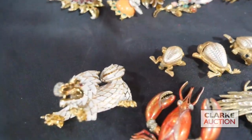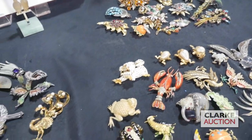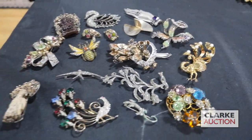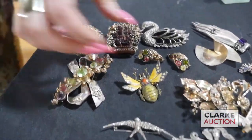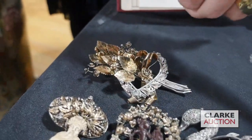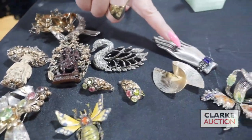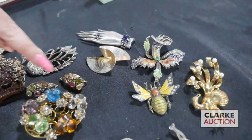Probably the nicest grouping with the most value is this one here — some very early Hobé pieces. They are all by that maker, silver and gold filled, and really quite nice. There's also a three-piece suite by Hobé, which is quite nice. This grouping is also estimated four to six hundred.